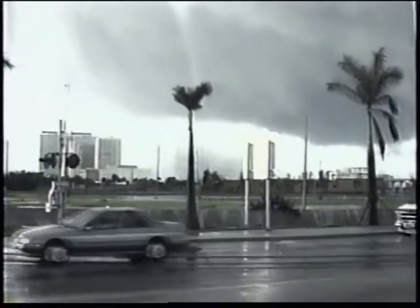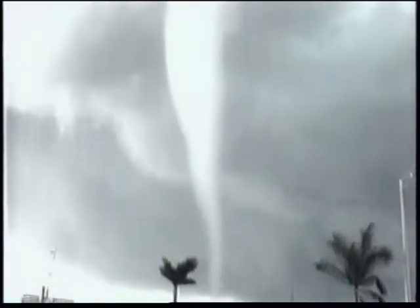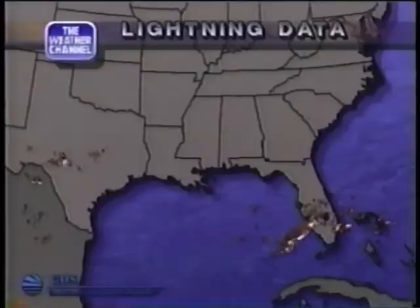Quite an exciting scene there from Miami as we show you pictures of a tornado which touched down just after 2 o'clock eastern time this afternoon. As far as the other aspects of the storm, no surprise in Florida is lightning, and our lightning detection right now is showing you what's going on across that part of the state. You can see the lightning strikes. We also have strong winds and heavy rain causing flooding across other sections of Florida. For the latest, let's go to Mike Seidel in the Forecast Center.